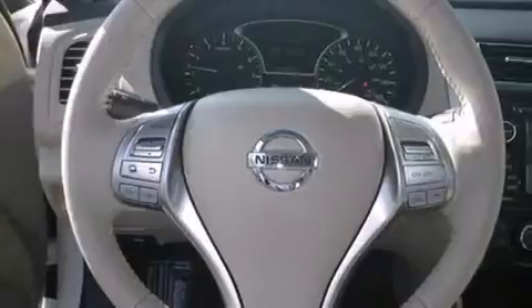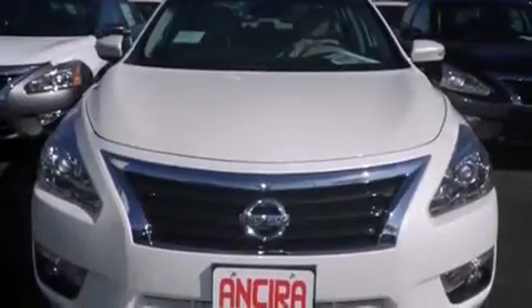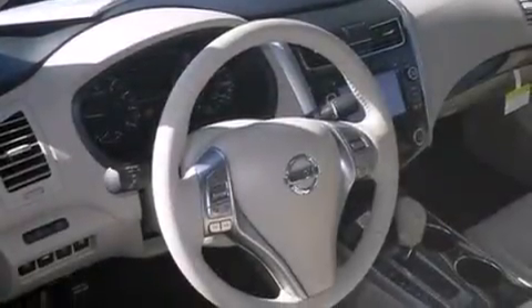Features include a technology package, Bluetooth mobile device connectivity, cruise control, leather seats, side curtain airbags, air conditioning with automatic climate control, full power accessories, traction control, an anti-lock braking system, and heated seats that can warm you up in seconds, keeping you and your passengers comfortable the whole trip.